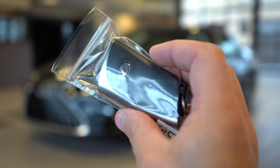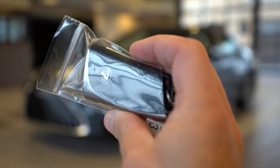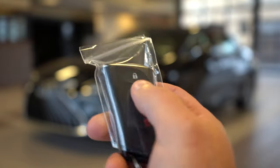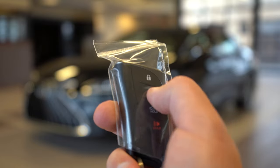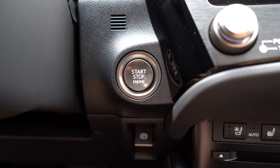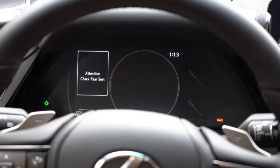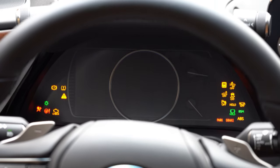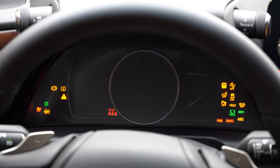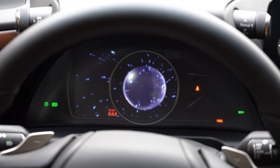The key has the Lexus logo on one side and lock, unlock, and trunk release on the other. It's all keyless entry with push button start across all trim levels. Simply put your foot on the brake and press the engine start button located just by the driver's right knee.